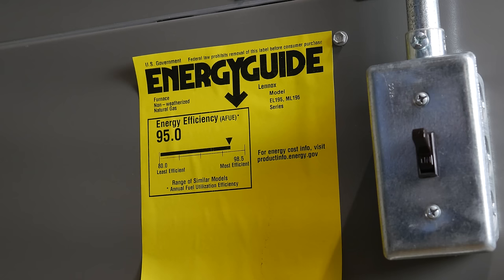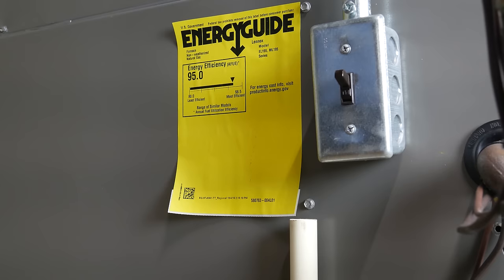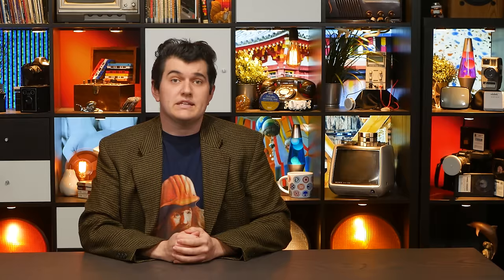It's me from the future with an embarrassing correction. We're about to talk about the AFUE — Annual Fuel Utilization Efficiency — and for this furnace it's 95, not 96. I had countless opportunities to look at this label before now. Alas, I took none of them, and my memory failed me. So for the rest of this video, if I say 96, I probably meant 95.